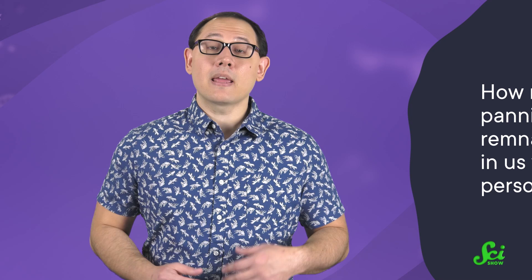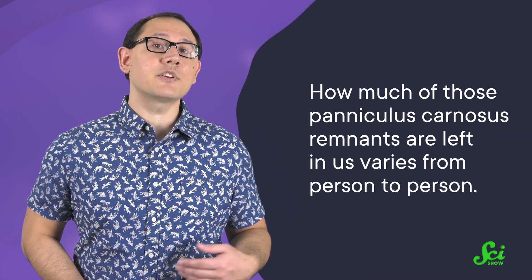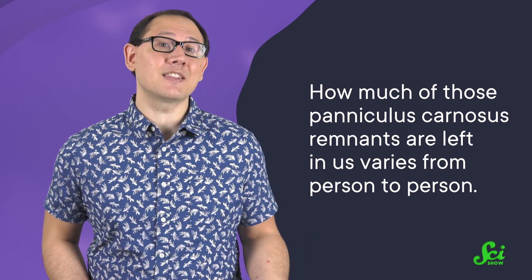They don't really do much, though, and most of us can't move them at will. How much of those paniculus carnosus remnants are left in us varies from person to person, which further tells us that it's just not that big of a deal for humans. It turns out that if we want to know more about why we don't have this muscle, we can look at our relatives, the apes.